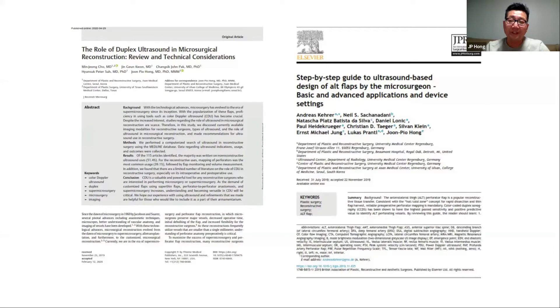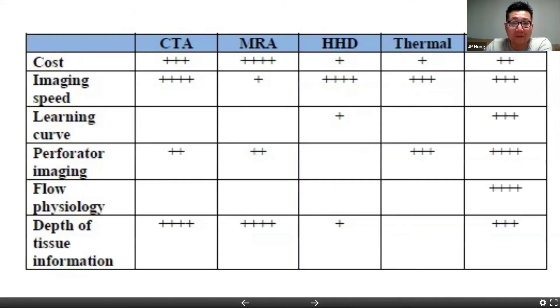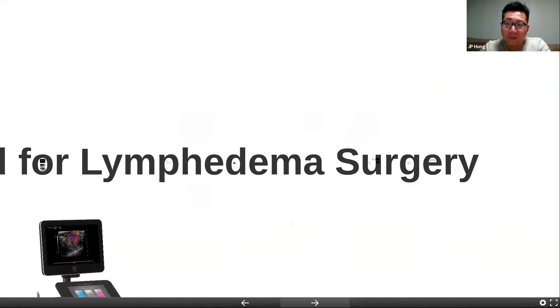I think if we talk about imaging, the key to any imaging, whether you're doing lymphedema or whether you're doing flaps, is to really find that ideal vessel to work with. When we say ideal, it's not only in terms of anatomy, but also in terms of physiology as well. There's a lot of papers regarding flap surgery — CT angios, MR angios, Doppler's thermal imaging, and of course ultrasound. When we work with free flaps, we've now used the ultrasound as our main mode to map out and learn about the physiological state of the flap.